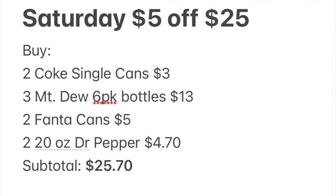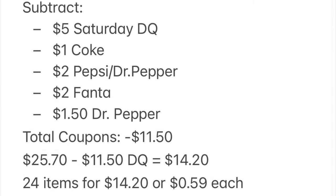Here's our breakdown: two Coke single cans at $3, three Mountain Dew six-pack bottles at $13, two Fanta cans at $5, two 20-ounce Dr Peppers at $4.70 — subtotal $25.25. With the $5 Saturday digital, $1 for Coke, $2 for Pepsi/Dr Pepper/Mountain Dew, $2 for Fanta, and $1.50 for Dr Pepper — $11.50 in coupons — we pay $14.20 for 25 total items of soda, about 59 cents each.